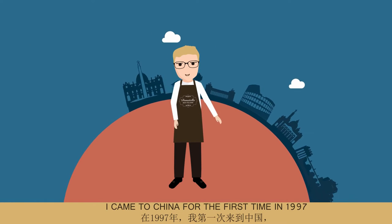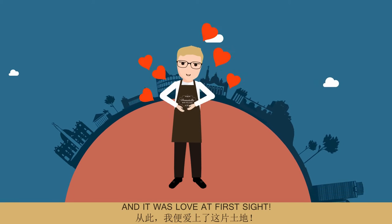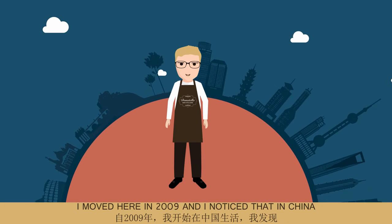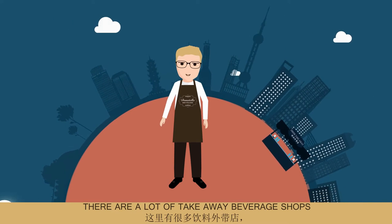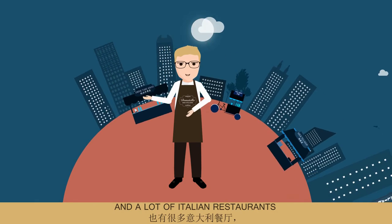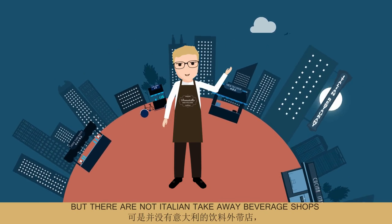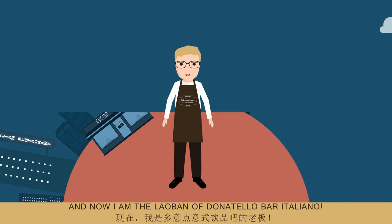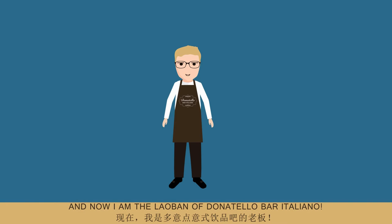I came to China for the first time in 1997 and it was love at first sight. I moved here in 2009 and I noticed that in China there are a lot of take-away beverage shops and a lot of Italian restaurants, but there are no Italian take-away beverage shops. So I decided to open my own one and now I'm the laoban of Donatello Bar Italiano.